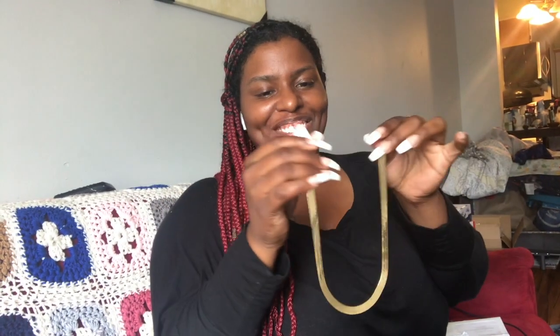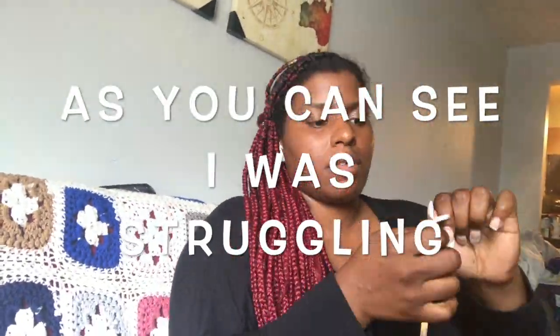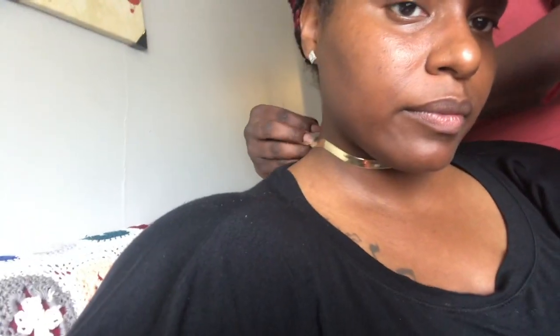I'm just gonna put it on real quick — look at that shine. My sister's gonna do it for me. I wanted it to fit like a choker so I got the 16 inches. Yeah, I don't have no complaints about it — thank you. It's a really nice piece, as you can see how shiny it is.